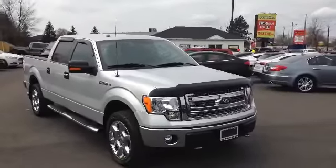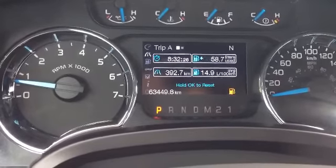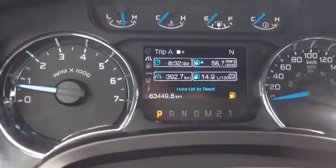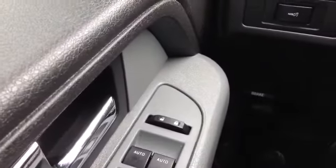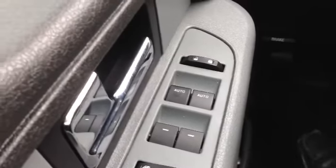Alright, let's hop inside and take a look at the interior. So here we are on the interior of the vehicle. As you can see it currently has 63,449 kilometers on it. I'll show you some of the features in here. Everything in here is automatic — got your automatic windows, automatic mirrors, automatic door locks.